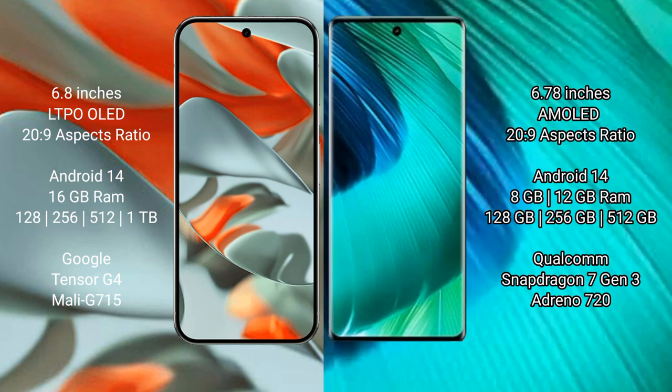The Google Pixel 9 Pro XL comes with 16GB RAM, with 128GB, 256GB, 512GB, and 1TB internal storage options. It features a Qualcomm Snapdragon 7 Gen 3 processor with an NGP, model G715.